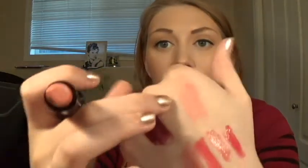The next thing I got was the NYX Round Lipstick in LSS 595 Strawberry Milk, which is a very famous color here on YouTube. I'll just swatch it here — it's a peachy, like baby pink. It's very easy to wear. So, looking forward to that.